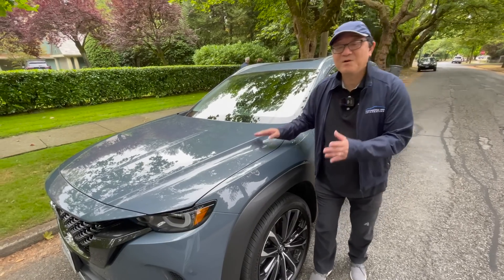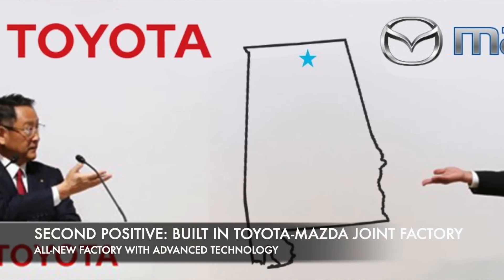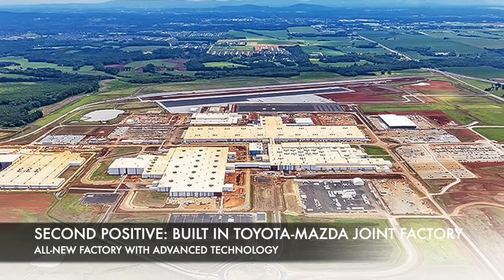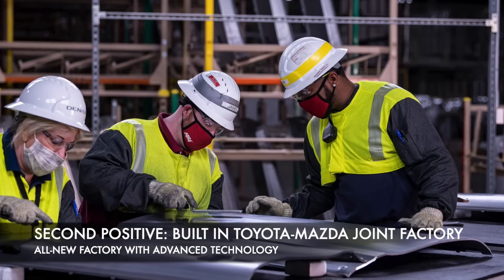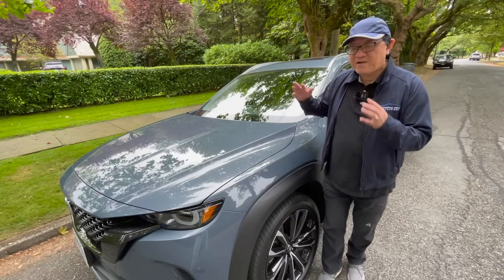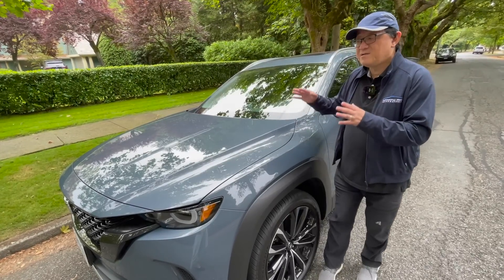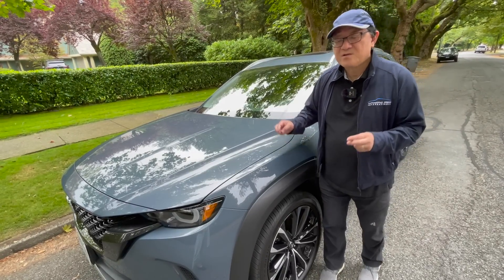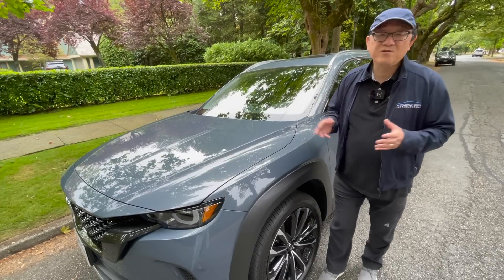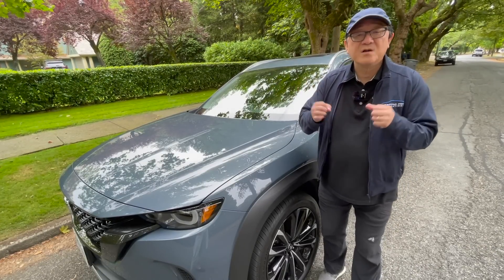The second thing I like is that this is built in a brand-new Mazda Toyota manufacturing plant located in Huntsville, Alabama, as I mentioned before. This place shares a lot of the philosophy between Toyota and Mazda, so the manufacturing practices and the Toyota Way thinking is embedded in the way this whole thing is built. I really like the fact that this is a brand-new factory and the two companies have come together to bring their strengths.